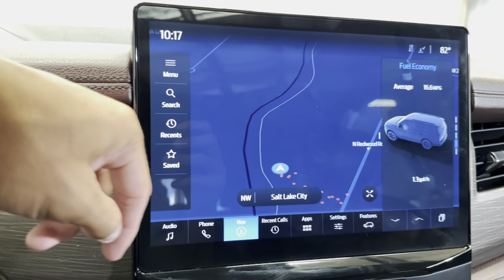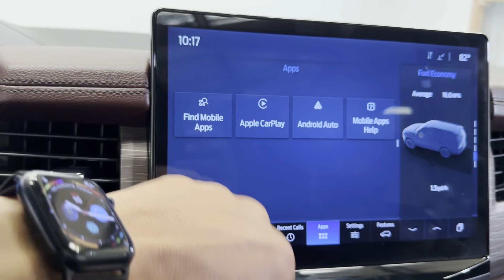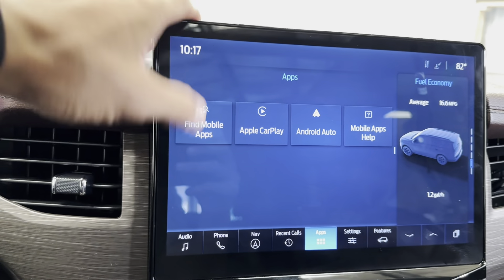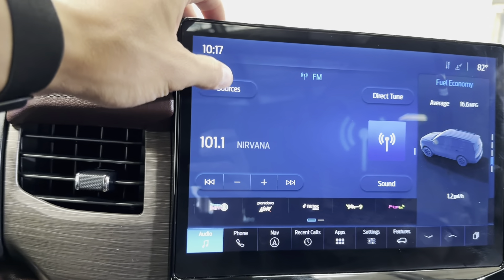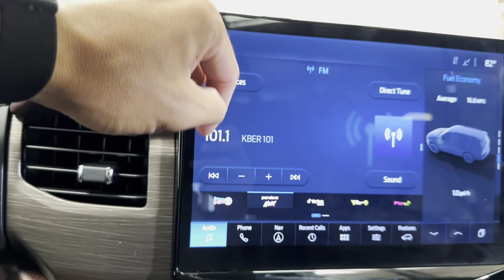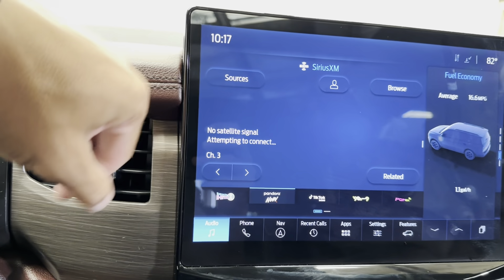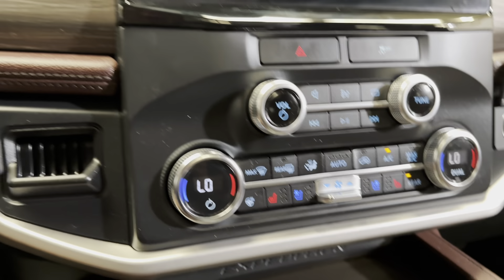Over here you do have your navigation, Apple CarPlay, Android Auto, mobile apps, and all that good stuff. Of course you've got your regular Bluetooth as well, and it is SiriusXM compatible.